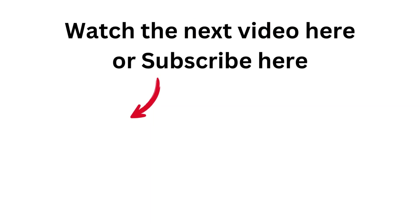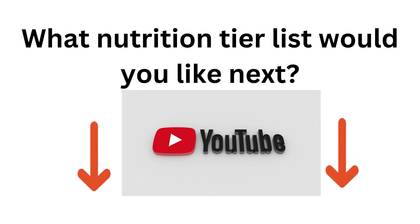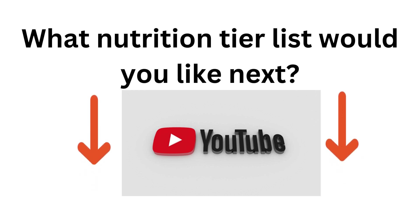Watch the next video of the tier list right here. You can subscribe to my channel if you want more content like this — I have 16 videos coming out in the next month. Please comment down below what nutrition tier list you would like to see next. Have a great day!